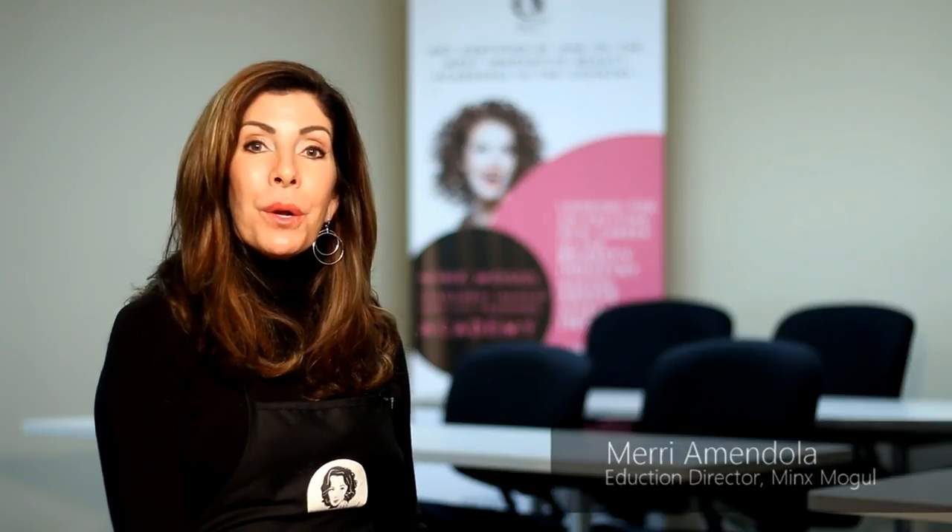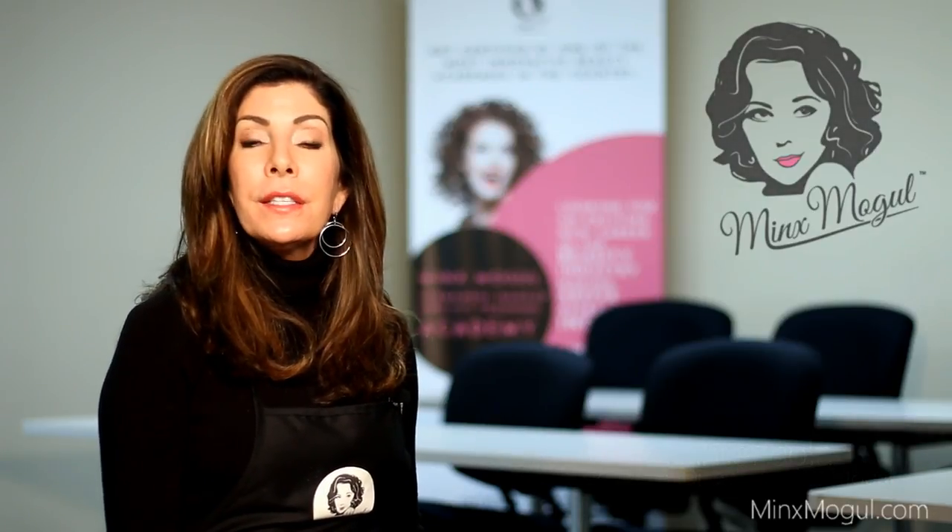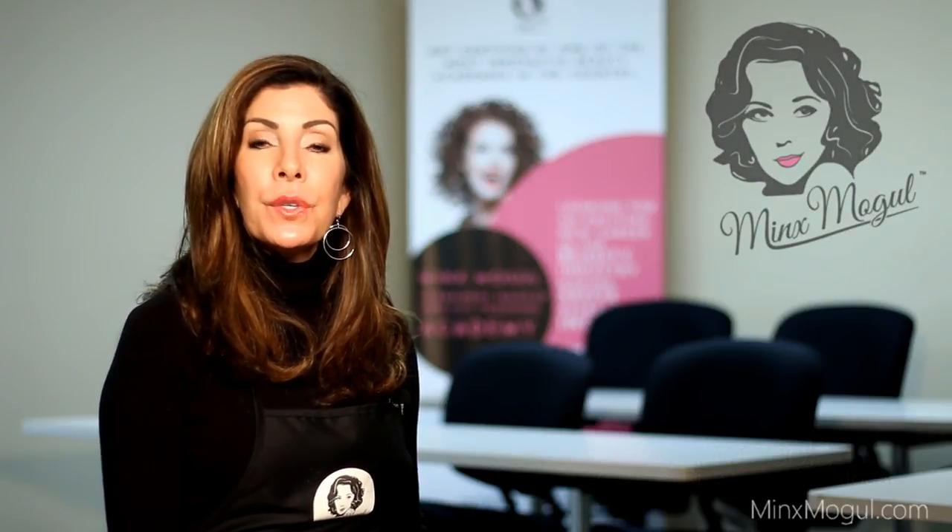Hi, as your Director of Education here at Minx Mogul, I'd like to talk to you a little bit about CIT and permanent makeup. We have a digital device that's patented in five different countries that is both a permanent makeup digital device that puts in color beautifully. It's smooth, it's quick, it's just consistently beautiful color.